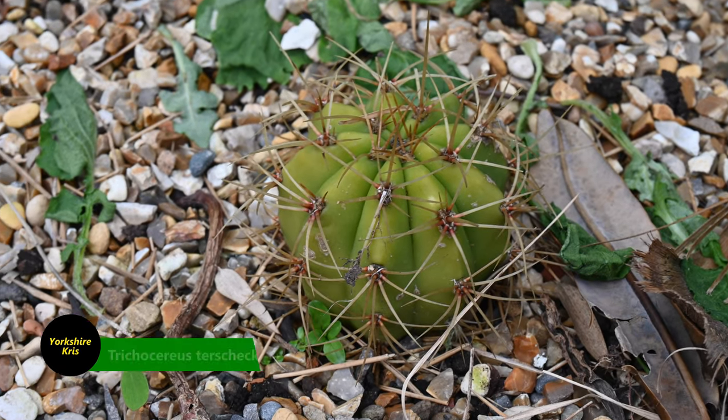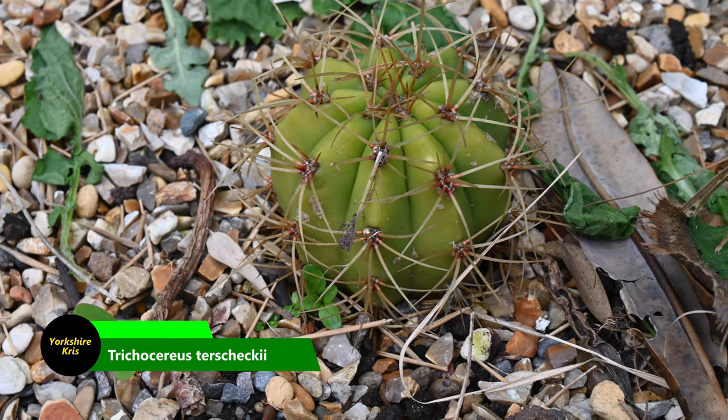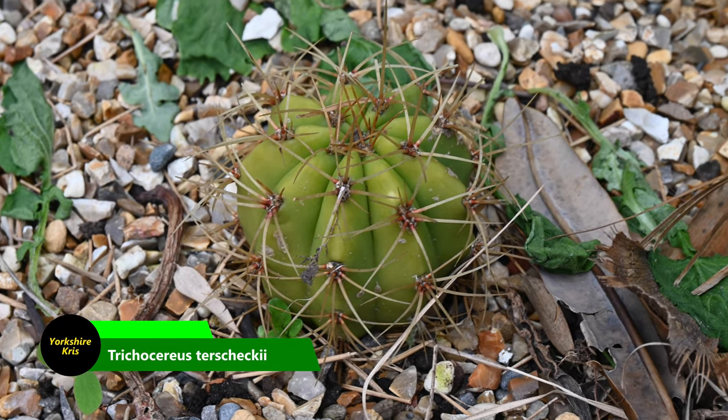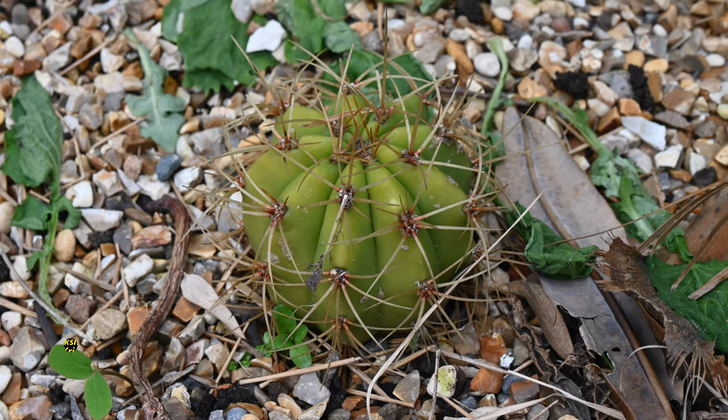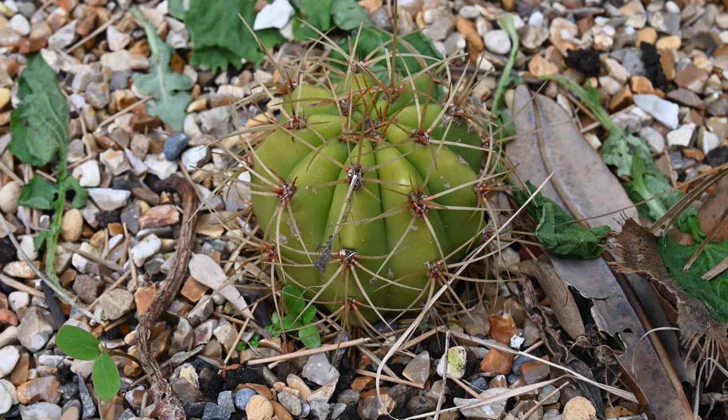Here's another example to show you how mild it's been this winter. We've got a nice cacti that's been out all winter, and it's got no damage whatsoever. And this isn't the only one — there are several in the garden without a blemish on them at all.